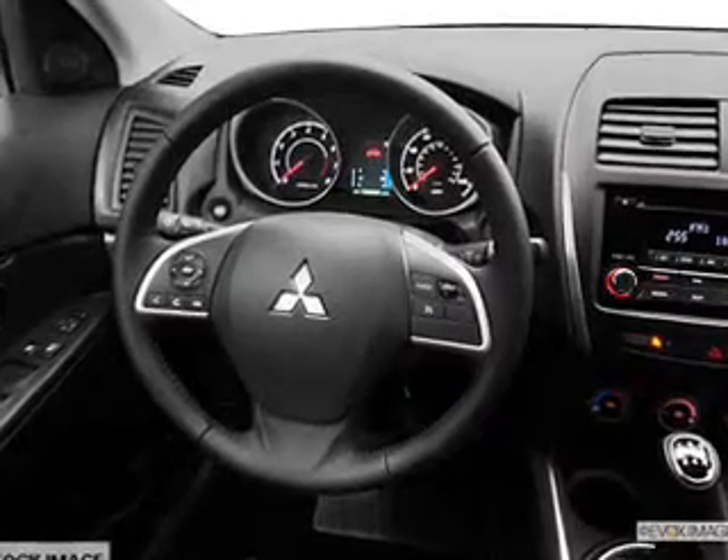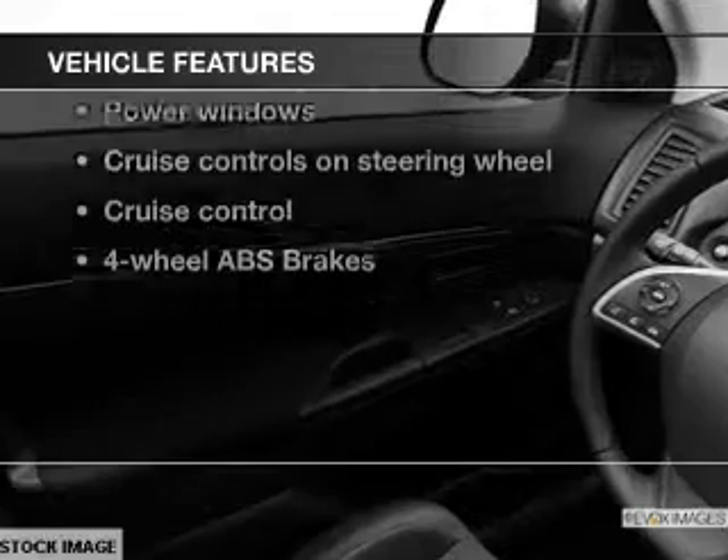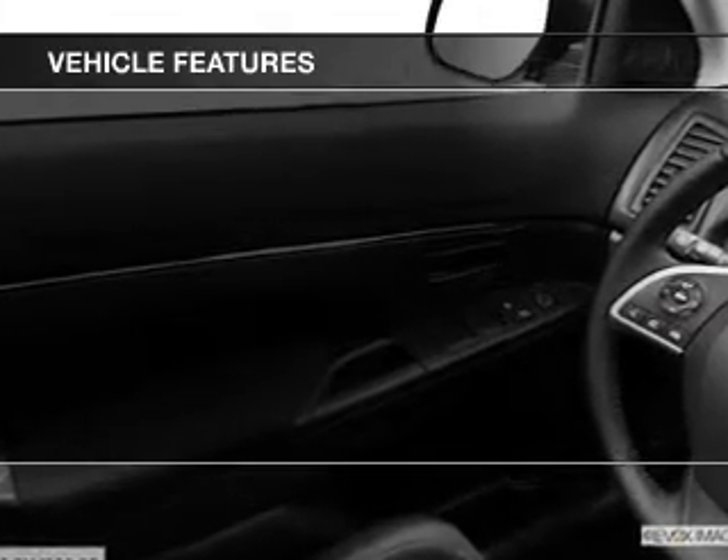Anti-lock brakes help you bring your vehicle to a safe stop. And with these notable features, you won't want to miss out on the opportunity to own this amazing ride. Power door locks, power windows, cruise control, Bluetooth wireless.